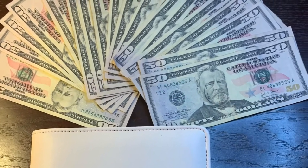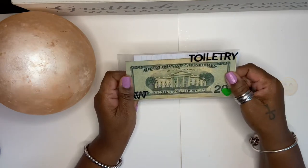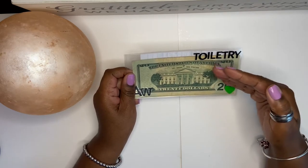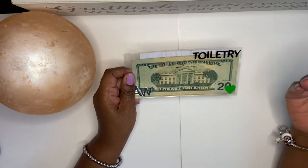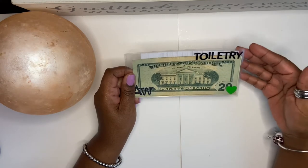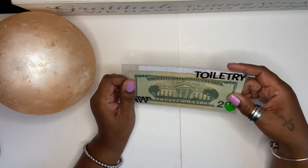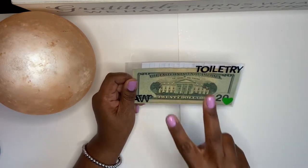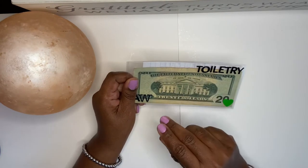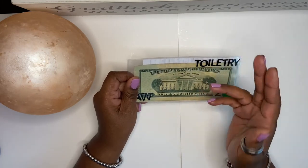Alright guys, so I have my toiletry envelope here — this is my toiletry slash self-care envelope. I give myself $40 every paycheck. What you're going to see today is between two toiletry runs, if that makes sense. Every two weeks I fill this envelope with $40.